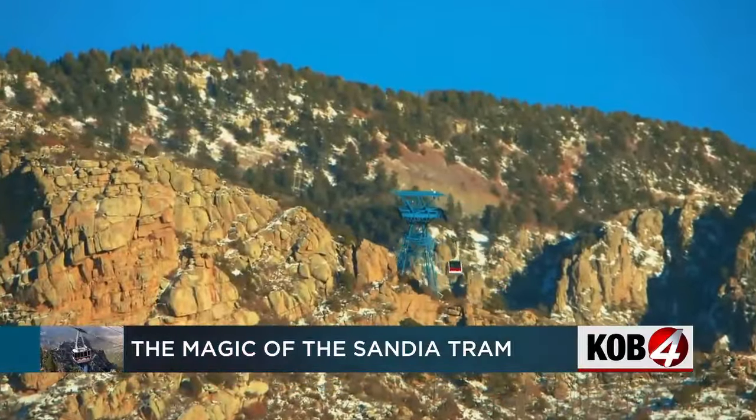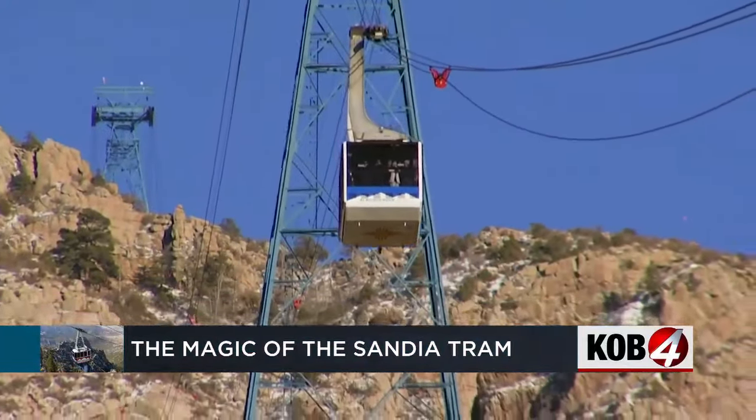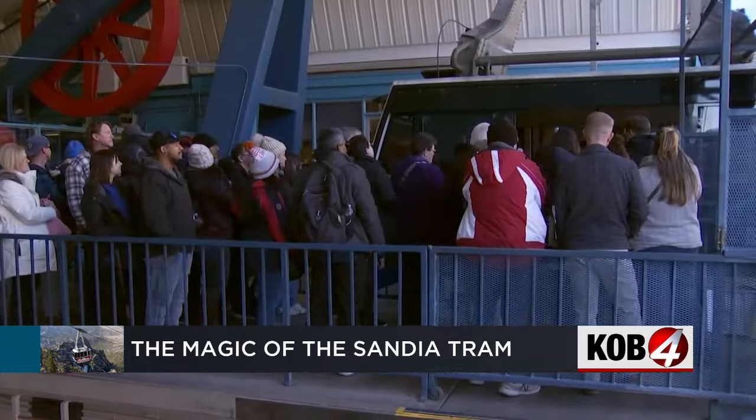It's one of the busiest times of the year for the Sandia Peak Tramway. Hundreds of people lined up today waiting to take a ride up and down the mountain. But in just a few weeks, those lines are going to be empty as some crews are going to get to work. The tram shuts down for maintenance every year, and Griffin Rushton found out this closure is going to be a bit longer than it normally is.